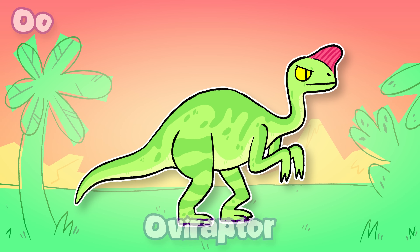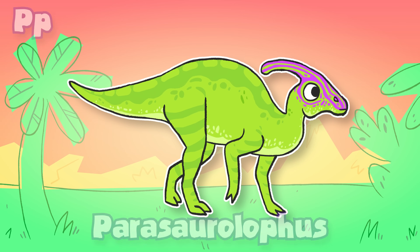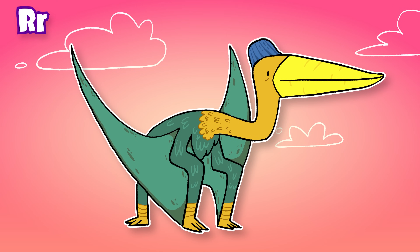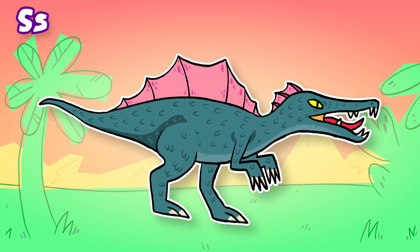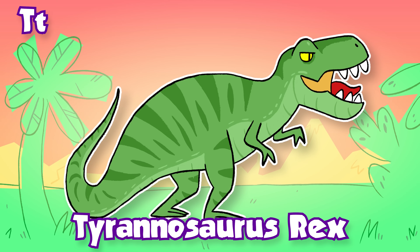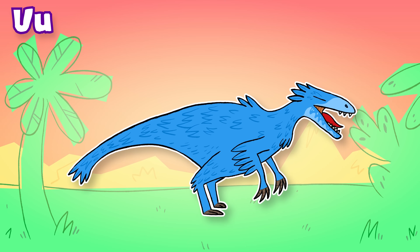O: Oviraptor. P: Parasaurolophus. Q: Quetzalcoatlus. R: Rhoetosaurus. S: Spinosaurus. T: Tyrannosaurus rex. U: Utahraptor.